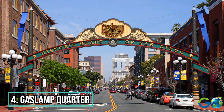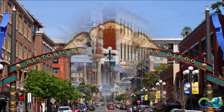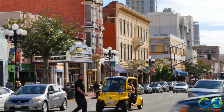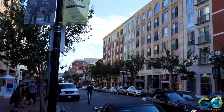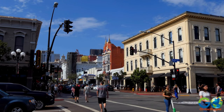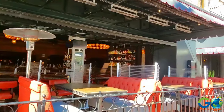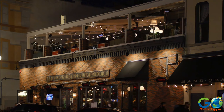Number 4: Gaslamp Quarter. For 16 blocks worth of quaint Victorian architecture that encompasses art galleries and theaters, and a wide range of shops and restaurants, visit San Diego's Gaslamp Quarter. The popular neighborhood is an energetic and eclectic one-stop shop where everything is within a five-minute walking distance. For those wanting a break from the crowd, there is patio seating and rooftop bars for people watching and taking it all in.